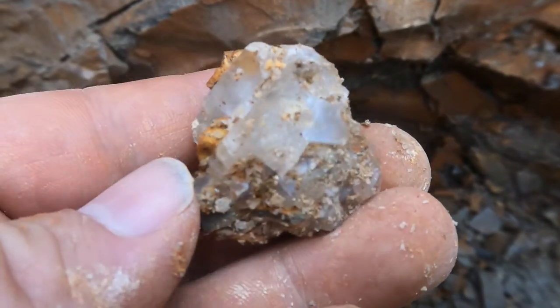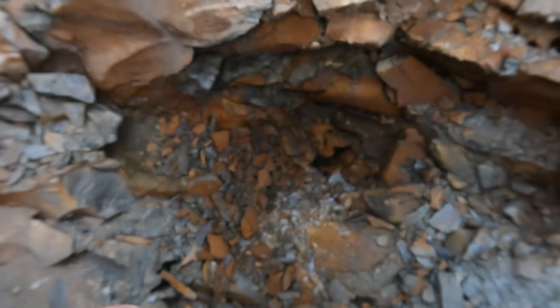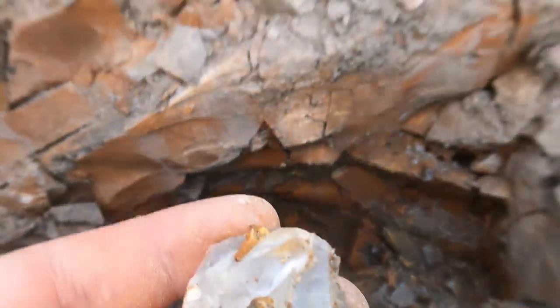Just pulled this chunk out. That's evidence of what's to come. I'm excited.